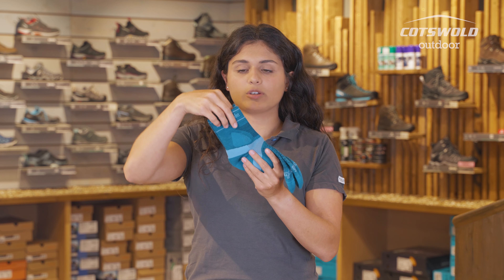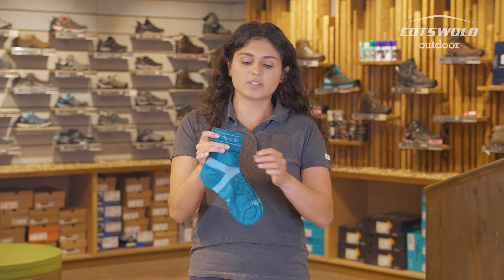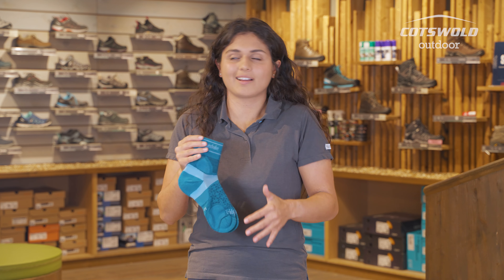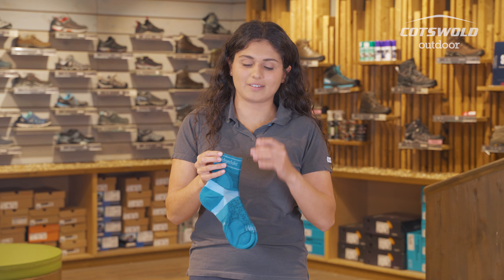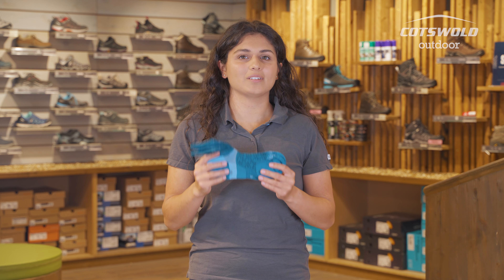You've got venting on the front as well. These socks use merino sport fusion technology so this means that they are going to be staying odour resistant. They are looking at sweat management and also wicking away sweat so you're getting the best of all worlds with this one. You're getting a sock that's going to keep you nice and fresh in that hotter weather and with hotter feet.